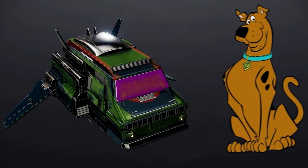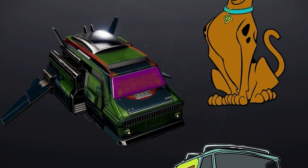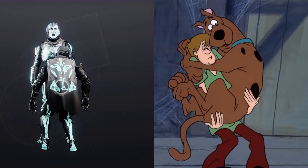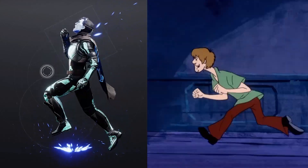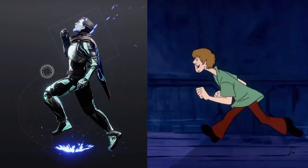Number two: Bungie stuffed a whole heap of Scooby-Doo references into this year's festival event. This exotic ship is inspired by Scooby-Doo's Mystery Machine. The Hold Me emote is a direct reference to Shaggy and Scooby's cowardly pose, and the No Escape emote pokes fun at the cartoon's famously cheap running animations that were looped to save the animators time and money.